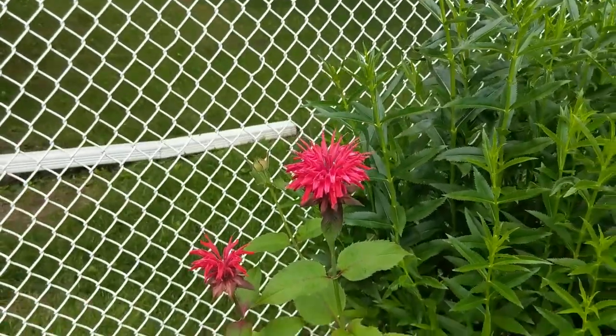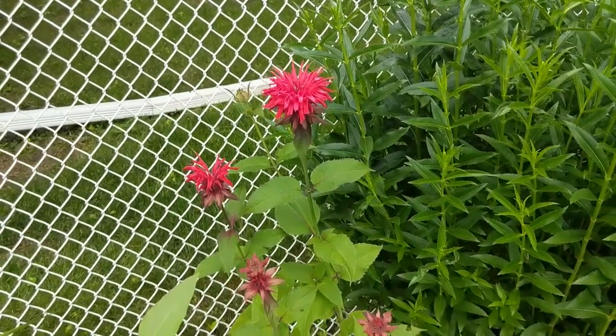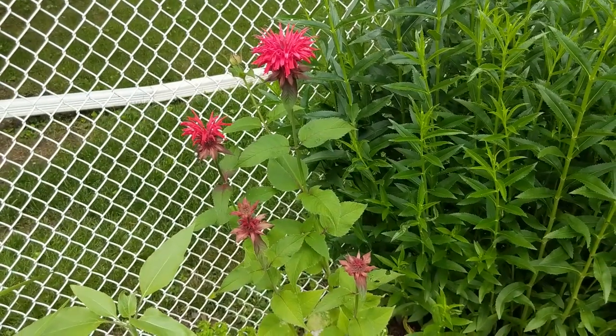Apparently if you deadhead this plant you'll get a couple more blooms later in the summer too, so I will definitely be doing that as well.